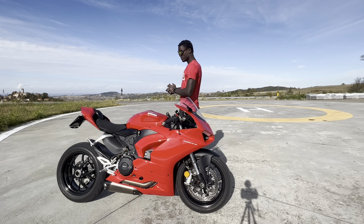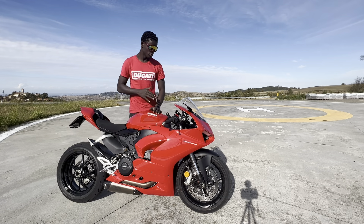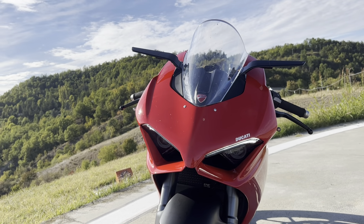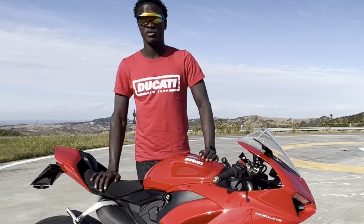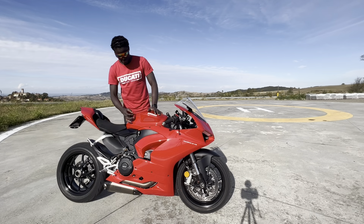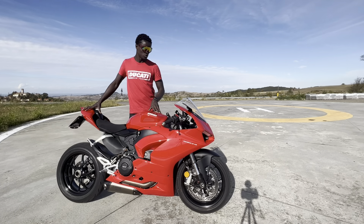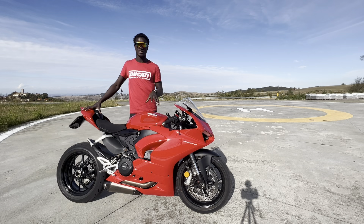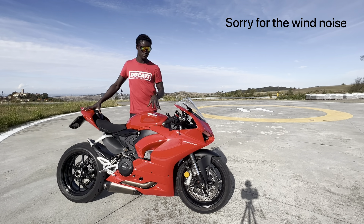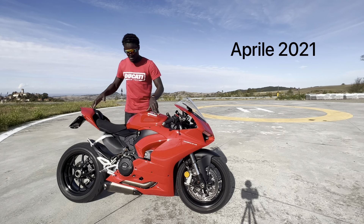What's up YouTube, welcome to this video and welcome to my channel. My name is Falou and this is my Panigale V2 2021. I also have a Hypermotard 821. I will be doing content specifically in English, so if you are into that, consider subscribing. I bought this bike in April last year and I did a couple of modifications.